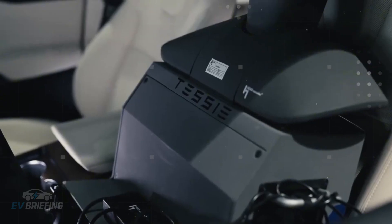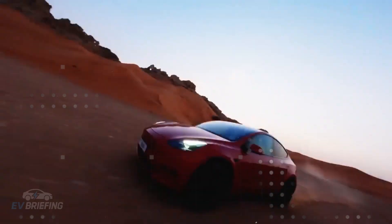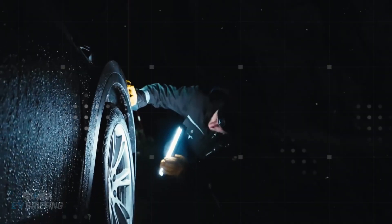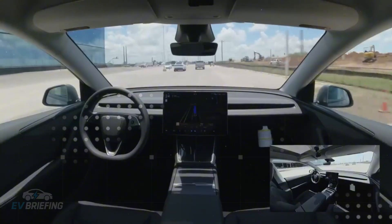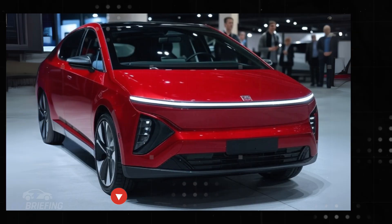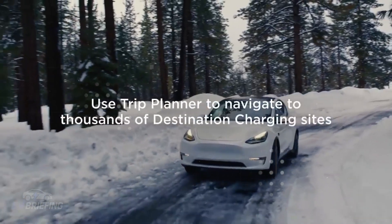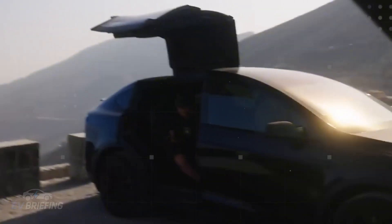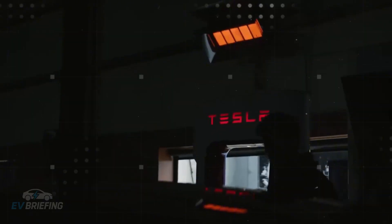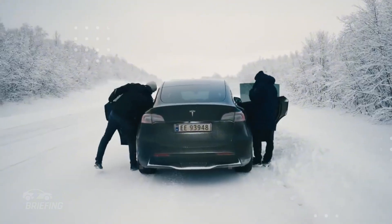Tesla didn't just focus on modular design — they also excelled in chemistry. The aluminum ion cells have greater thermal stability, are less flammable, and better withstand the stress of daily use. They don't overheat easily and, even after years of use, continue to respond well to charging. This provides greater safety for those who live in hot regions or drive extensively on long roads — innovation that solves problems before they even arise.